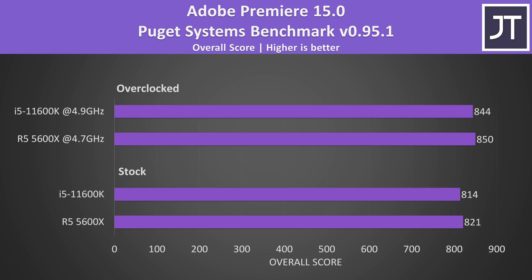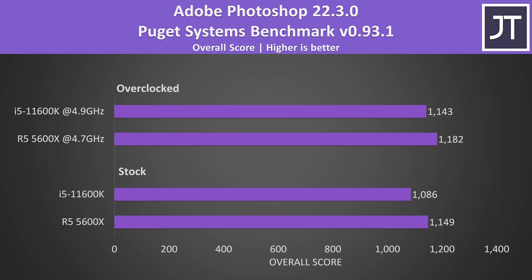Adobe Premiere was tested with the Puget Systems benchmark tool, testing things like video exporting, live playback and more. The scores were extremely close together here — one of the smallest differences out of all applications tested — with the 5600X just ever so slightly ahead. Adobe Photoshop was also tested with the Puget Systems benchmark tool. It's still a win for the Ryzen processor, however the gaps are a little bigger this time, though the gap is smaller once both have the overclocks applied.